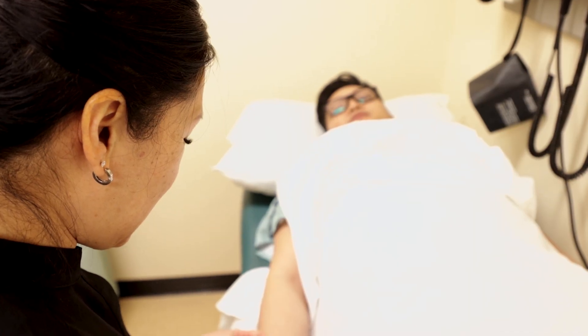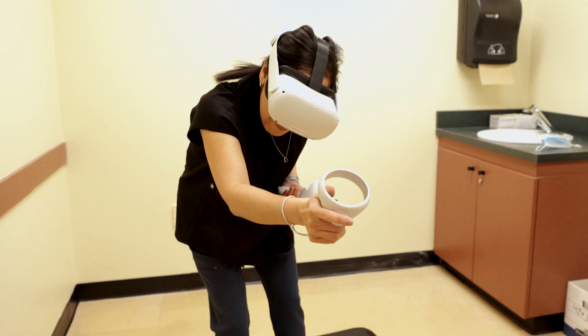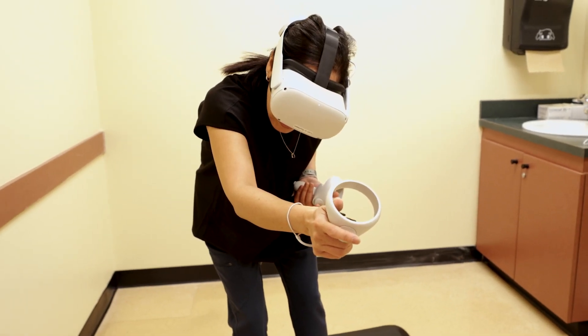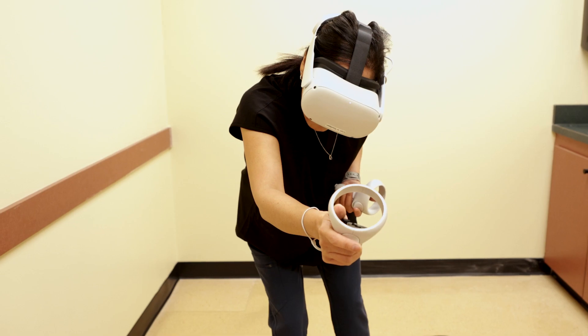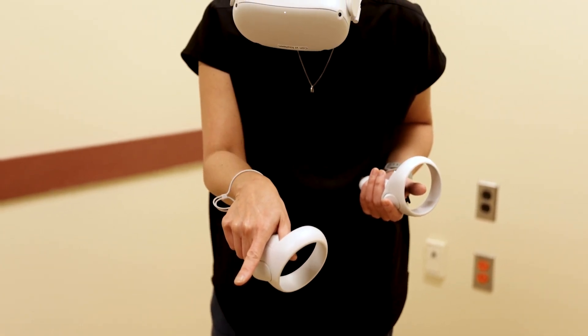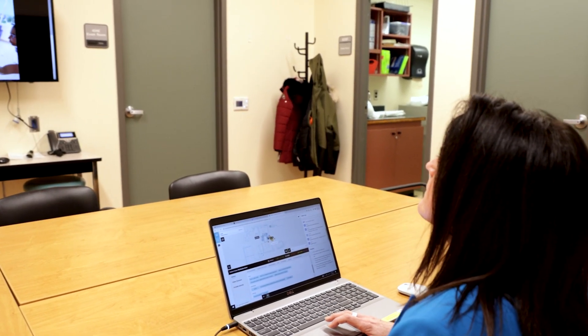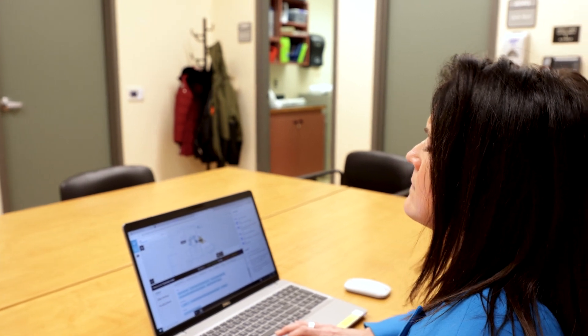If you are completing your OSCEs virtually, you will be engaging with your standardized patient in Zoom OSCE stations. For the RNCCA, some OSCE stations are conducted in Immersive Virtual Reality. If your assessment is scheduled to be conducted virtually, you will receive orientation, opportunity to practice in the virtual environment, and technical support prior to your OSCE day.